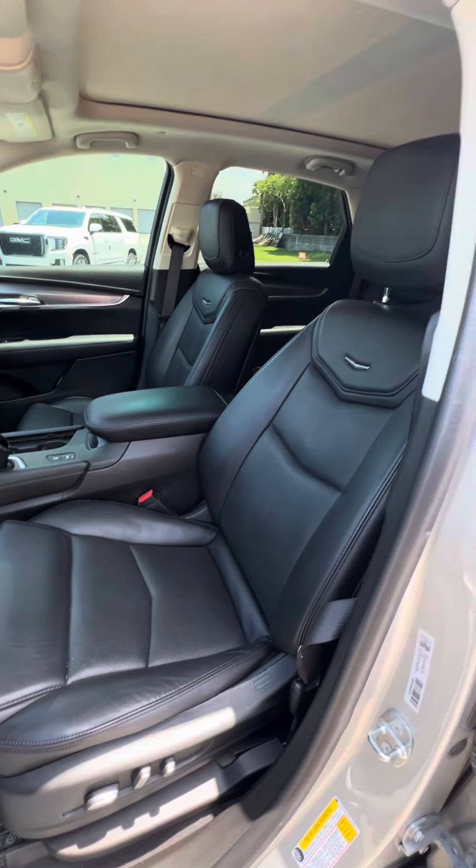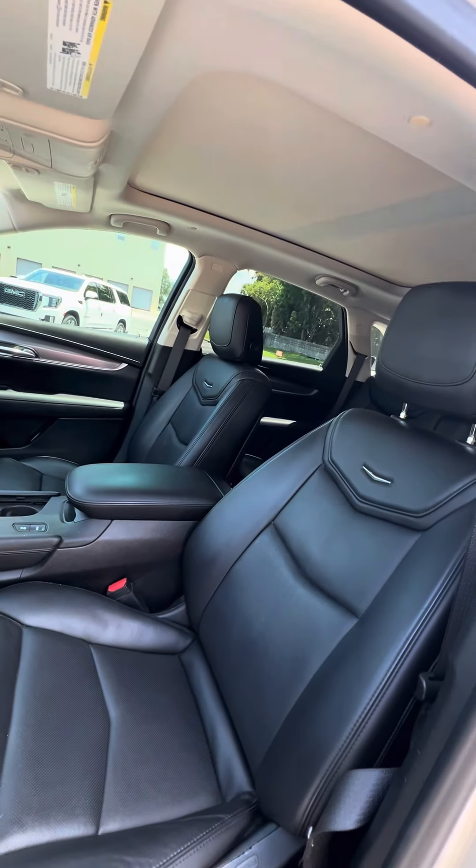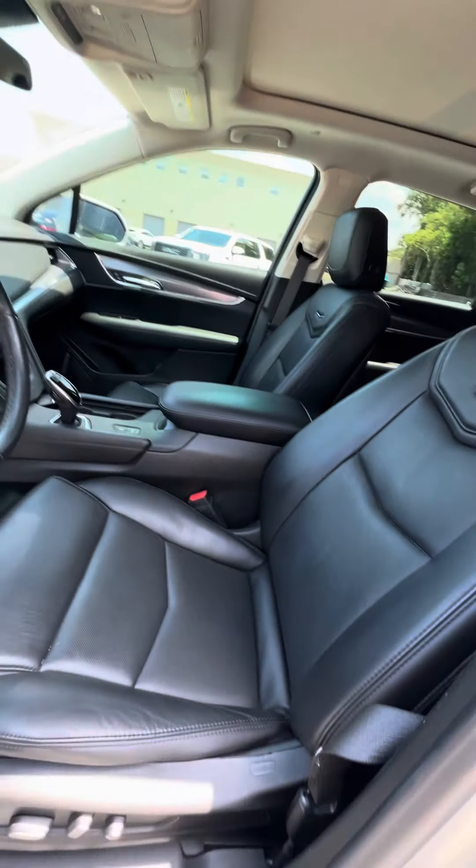Now we look at the driver's seat — this is the seat that gets used the most. No rips, no tears, no damage to the seats. As you can see, covered with a panoramic sunroof. Power seats with the lumbar.